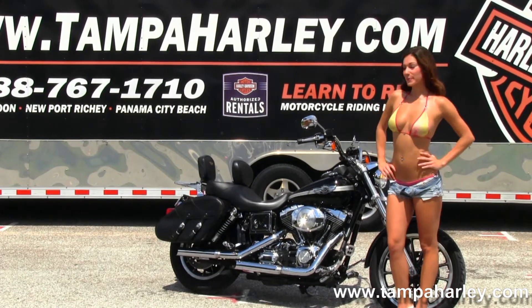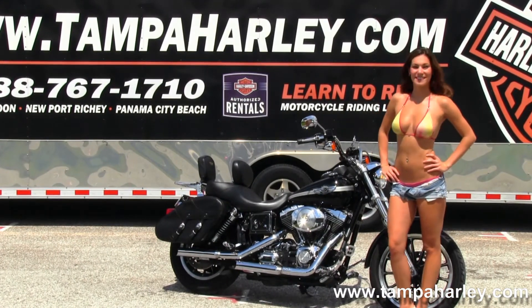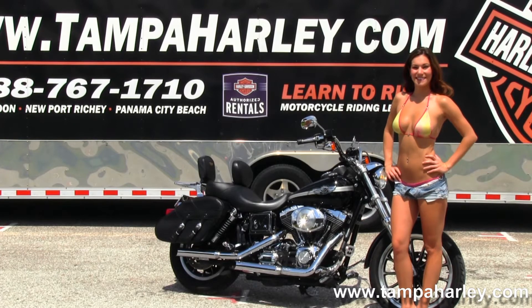We have the 88 cubic inch engine with 5-speed transmission. This bike has a Python exhaust system.